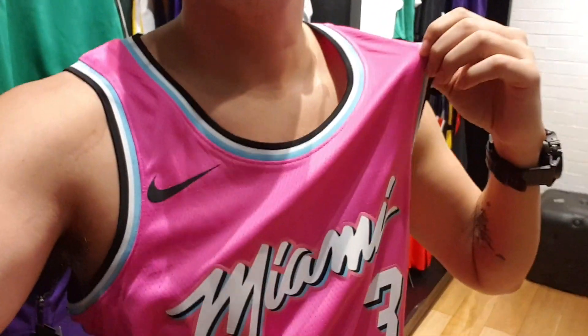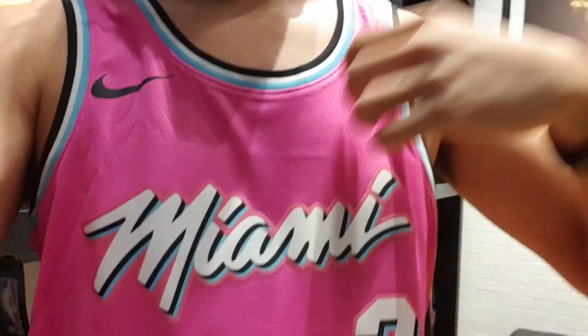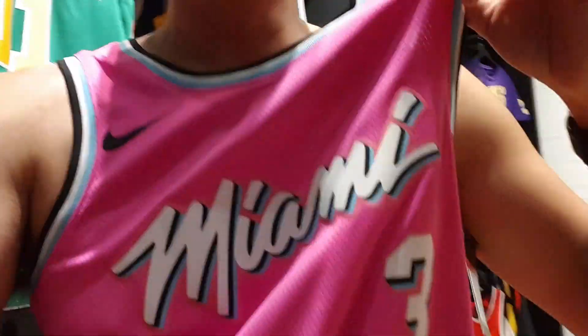What's up everyone? Mark Chess here and I'm currently in Titan Shangela. I'm here just because I have to get this Miami Wade jersey — the South Beach one. It's my size. It's not black but I kind of dig this color, the South Beach color. There's one piece left so I have to run over and get it.